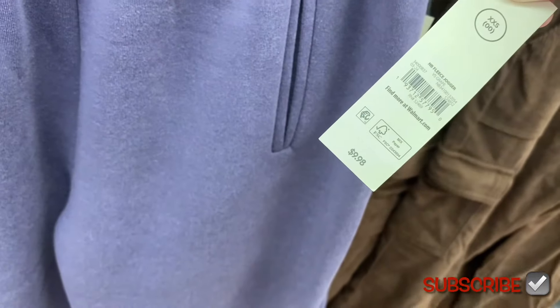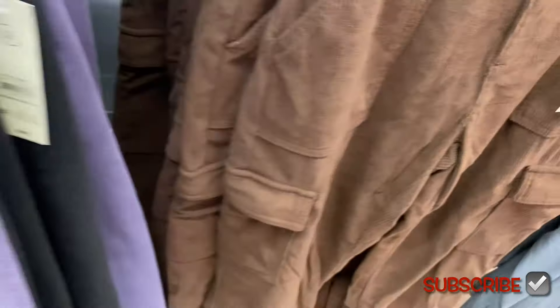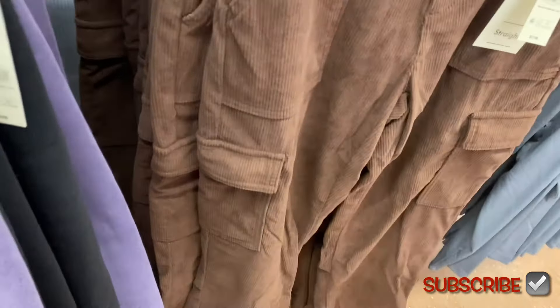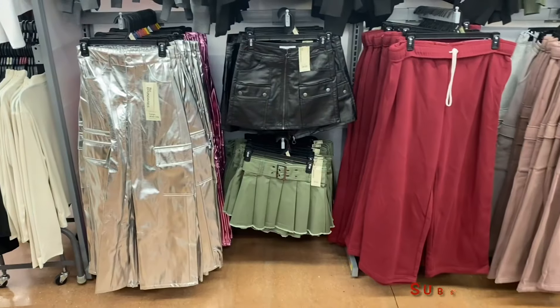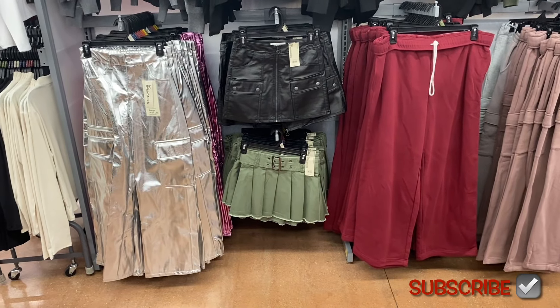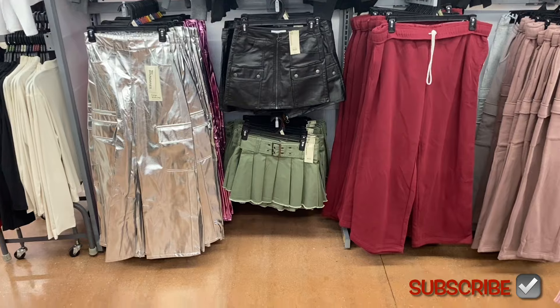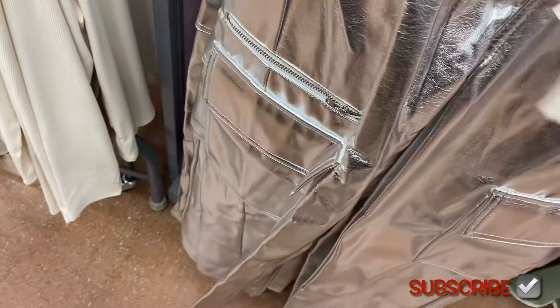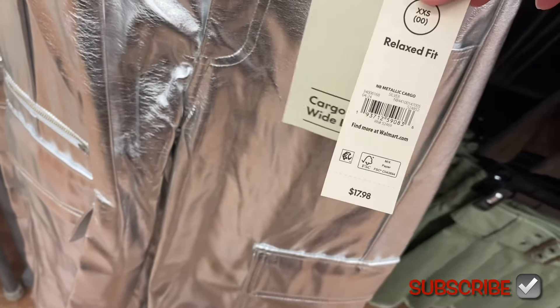I always think corduroy is really stylish and fun to wear. Over here are Fleece Joggers, $9.98 — mid-rise with cargo pockets on the side and pockets on the back. Oh, I didn't even notice the skirts too! That green one is calling my name.